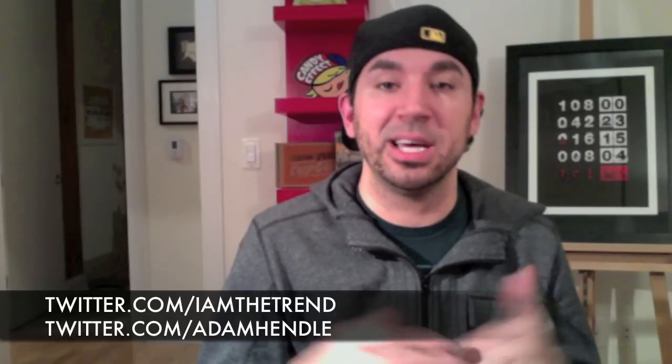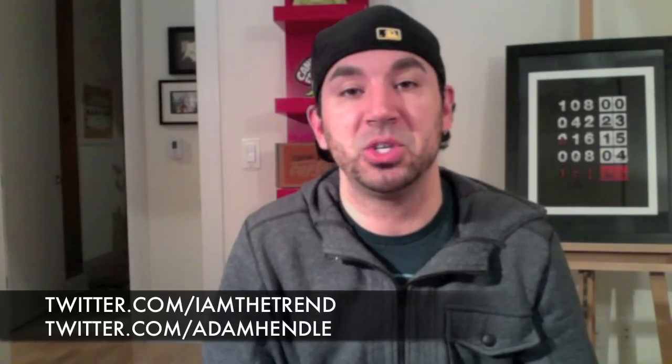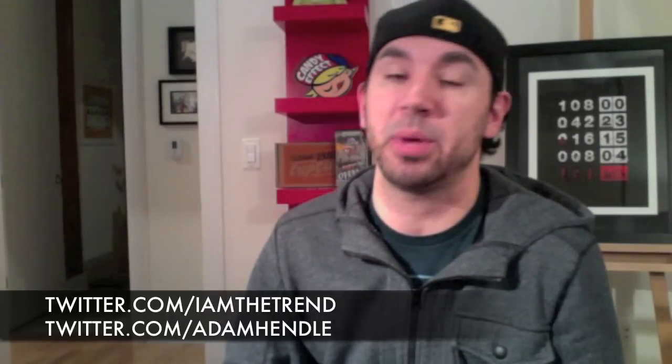So until next time, I'm Adam from iamthetrend.com. You can follow me on twitter.com/iamthetrend or /AdamHendel — that is my personal Twitter. You can also follow me on facebook.com/iamthetrend. And until next time, stay shirty.